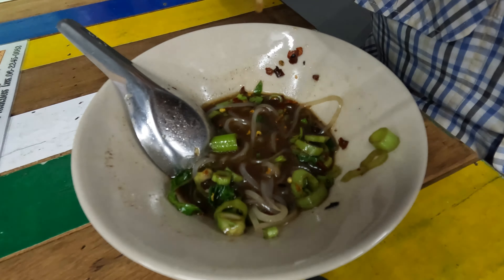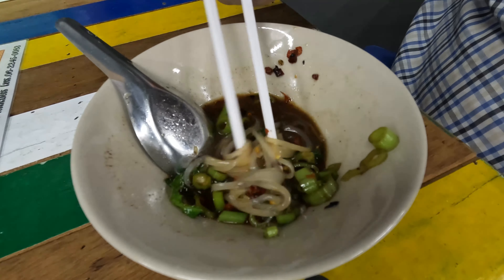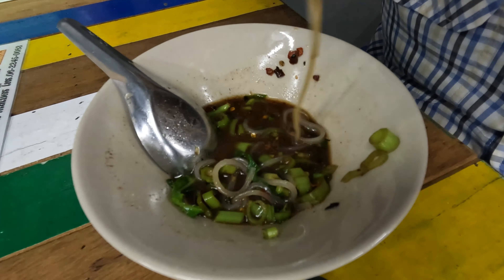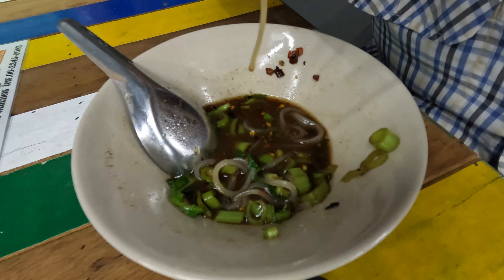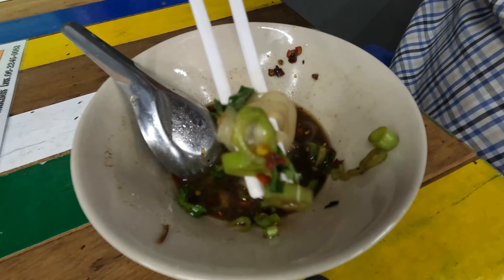Anyway, there we go — getting that down. The soup in here is pretty delicious and I've mixed the chilli in with it and it's given it a really, really spicy taste. So you can't go wrong there.